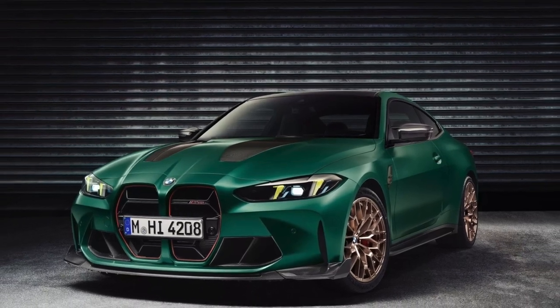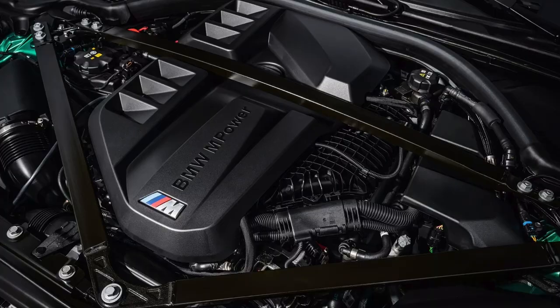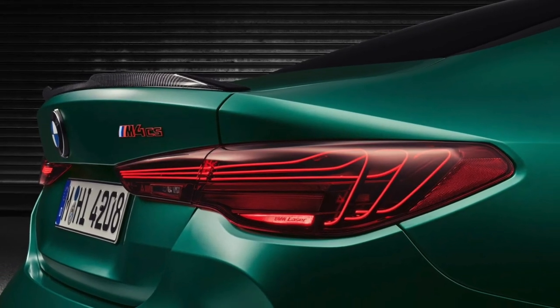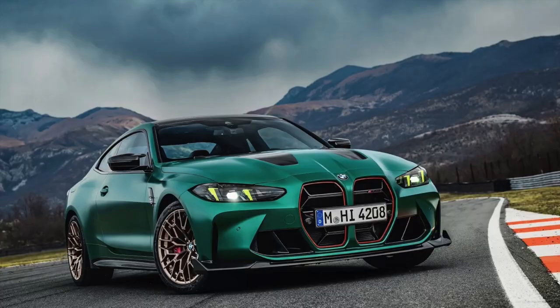This is the all-new BMW M4 CS, a car that bridges the gap between the standard M4 and the limited edition CSL. It features the same 543 horsepower power plant found in the M3 CS. It also incorporates all-wheel drive, just like the CSL, and prioritizes weight reduction. Its appearance even mirrors that of the CSL.